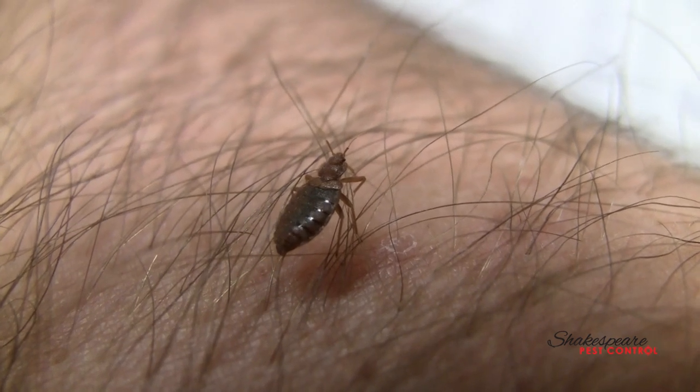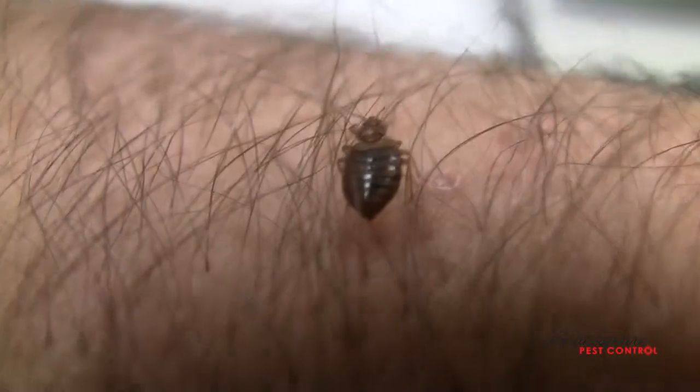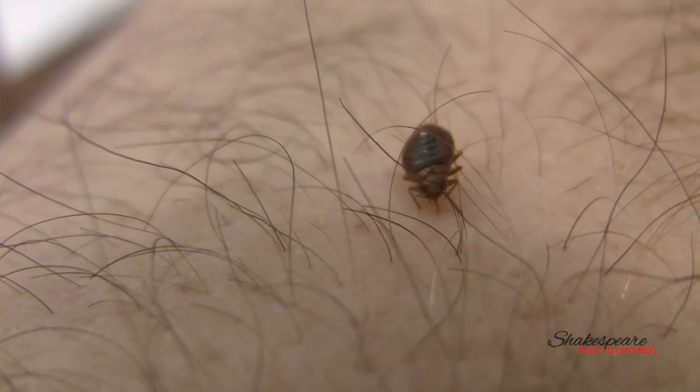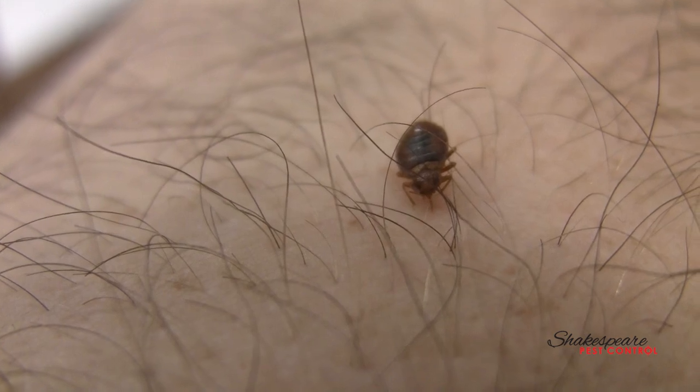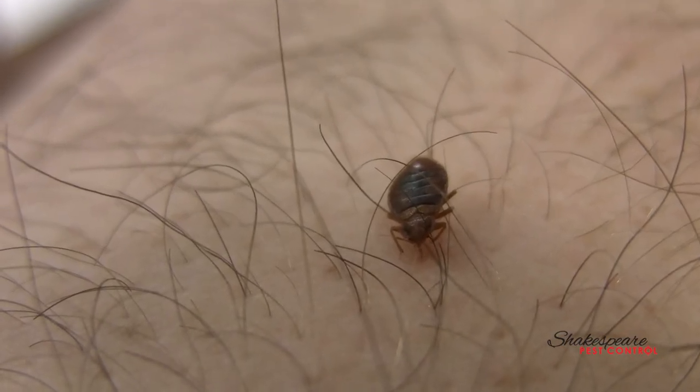They are the most difficult pest to eliminate. To think a basic treatment like a quick spray around the house is going to eliminate them, or that throwing away your mattress is going to eliminate them — you're wrong. They spread quickly. Here he is drinking my blood and I don't even notice it. I can barely tell. The only reason I notice is because I'm looking right at him.